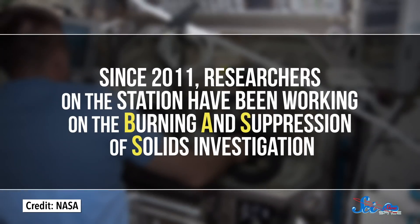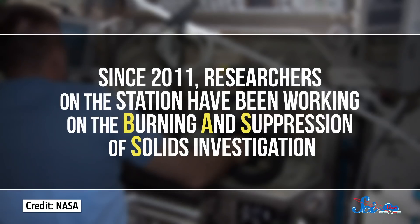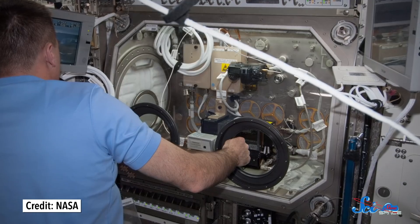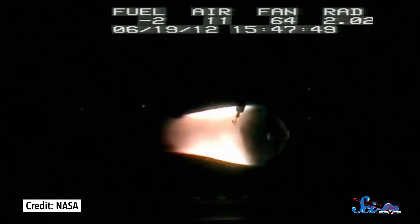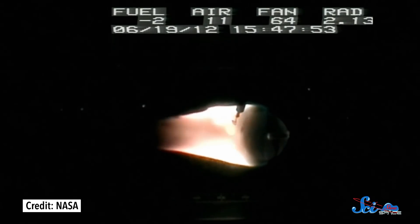And yes, it's a flame ball! Because without the moving air from convection, fires in space are also spherical. We've known about all this for decades thanks to various experiments, but having a permanent lab in the ISS has let us learn how to apply this knowledge. Since 2011, researchers on the station have been working on the Burning and Suppression of Solids investigation. In it, researchers put a test material in the fireproof microgravity science glove box, then they light it on fire, let it burn, and eventually blast some fire suppressant into the box.